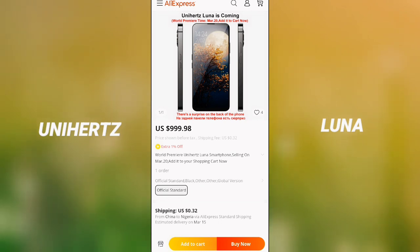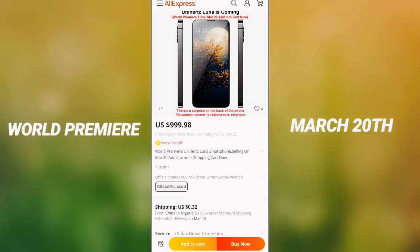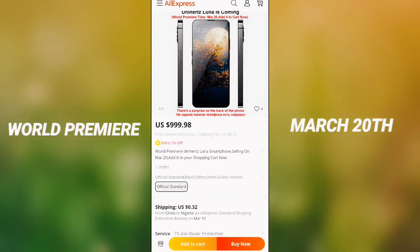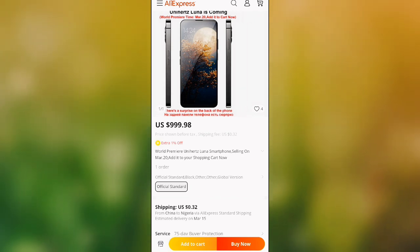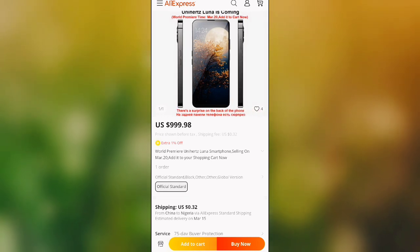According to online sources, the Unihertz Luna would premiere on the 20th of March. There aren't many details about this device yet, but according to the design, it seems the phone would have a hole punch located at the top left corner of the device.